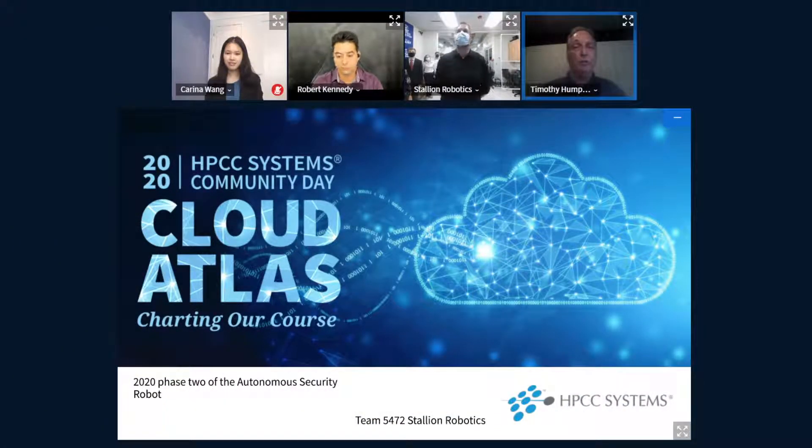Welcome everyone to the breakout session: Robotics API with GNN and Distributed GPU Accelerated Neural Networks with GNN. I am the presenter and moderator, Tim Humphrey. I'll introduce the presenters for both presentations now. After the presentations we'll have a Q&A. If you want to ask a question, put it in the chat box and be sure to say who the question is for.